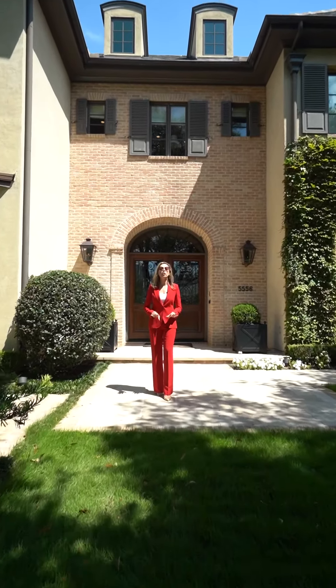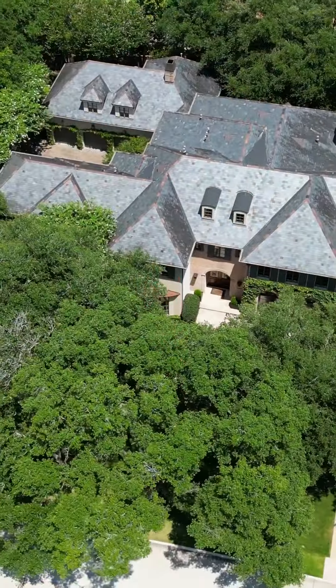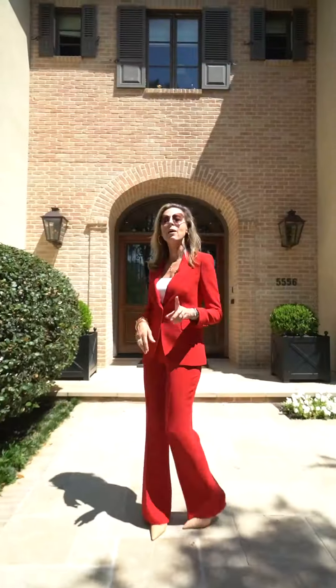Situated on just over a half acre lot, this luxurious Tanglewood home provides ample space and privacy.